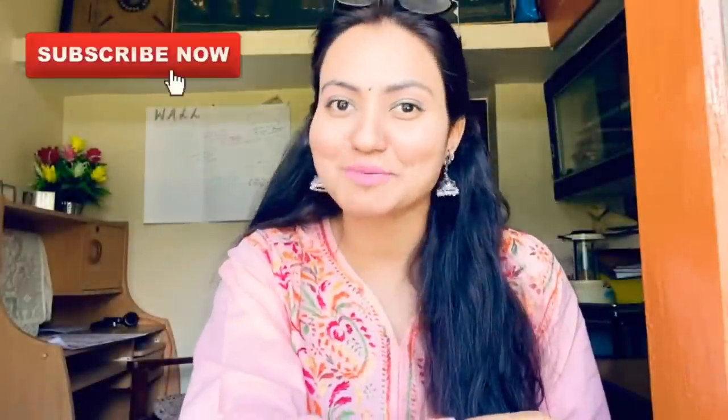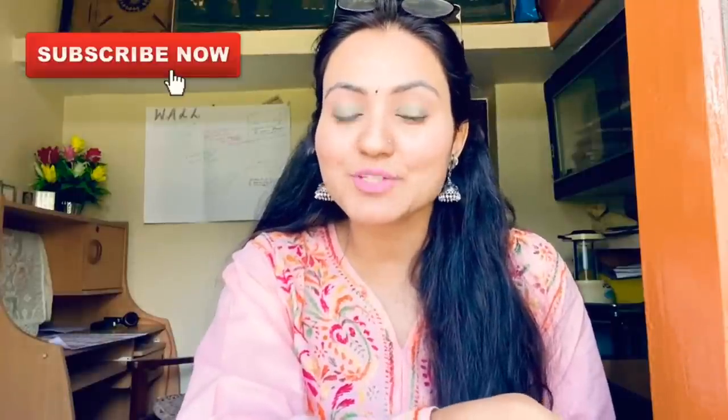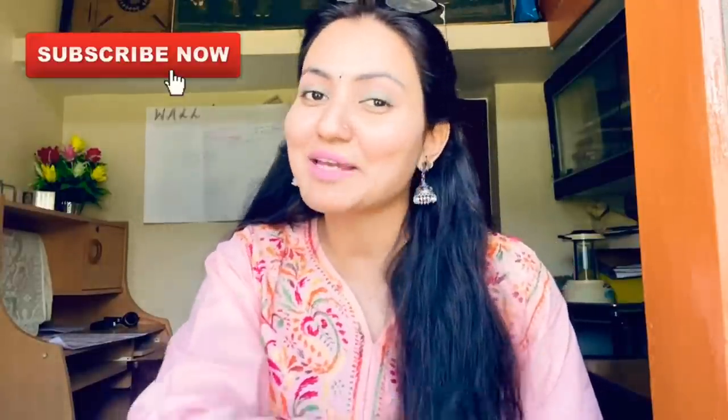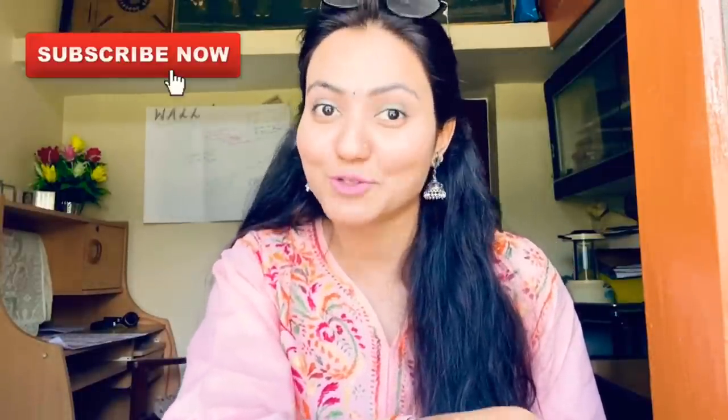Hello everybody and a very warm welcome to Maya Chand. Today I'm going to show you some of my makeup essentials that I cannot live without. Wherever I go, maybe for two days or three days, I make sure to carry all of these things with me that I'm going to show you today.